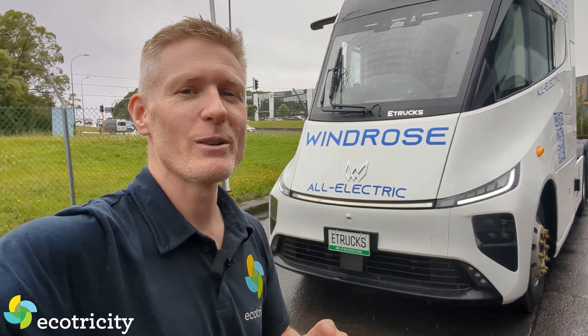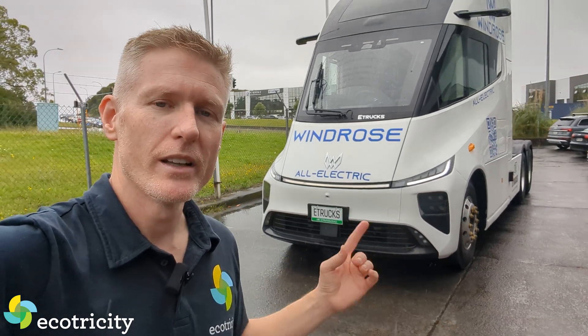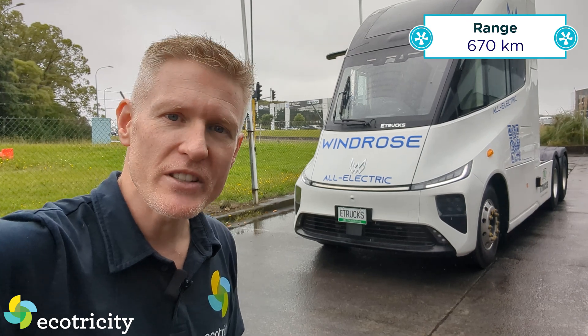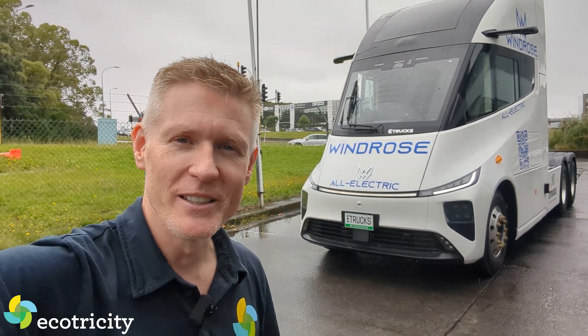Wait till you hear the range though. I know what you're thinking — oh, it can only do 100k per charge. No. At 49 tons in the real world, this machine in China has been tested doing 670 kilometers on one charge at 49 tons. Sounds like the end of diesel is in the air.